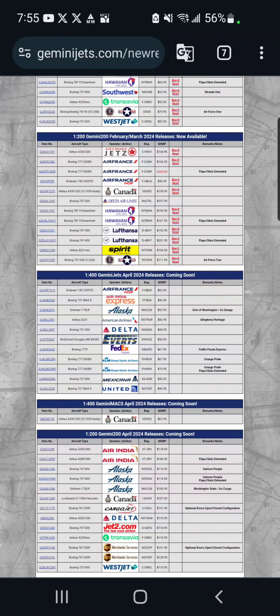Hello everyone, Rowan here back with another video. So today I will be reviewing the Gemini Jets April 2024 releases. Now I know I haven't done one of these in a while — I've been considering making another release reaction for the past month. I was planning on reviewing the February/March releases, but I got caught up in other stuff. But when the April releases came out and I saw what was there, I immediately thought I need to make a video on this.